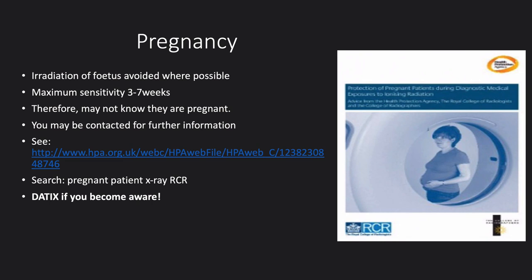The foetus is believed to be more radiosensitive than an adult, and irradiation of the foetus must be avoided where possible. Maximum sensitivity is believed to be around three to seven weeks, when the patient may not yet know they are pregnant. We follow the 28-day and 10-day rule: for exams between the diaphragm and the knees, radiographers ensure it's done within the first 28 days of the menstrual cycle; for high-dose exams such as CT abdomen, within the first 10 days. This only applies if the patient does not know whether they're pregnant. If they know they are pregnant, it will be justified by a radiologist; if they know they're not pregnant, it can go ahead.